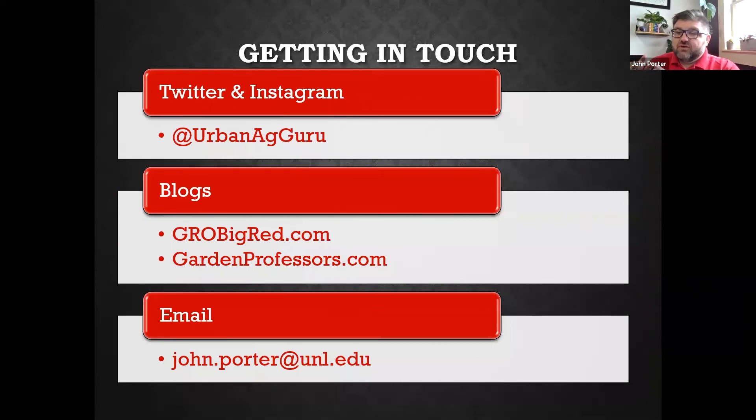A question came in about worm castings — you can add a little bit as fertility, and they're not typically considered to have pathogens. There was also a question about fans: yes, air movement is good for your seedlings. In nature, plants are always moving, which creates tiny cracks in stems and leaves that heal up and actually strengthen the plant. If you put a fan on your seedlings, it gives them a little movement that helps them get stronger.